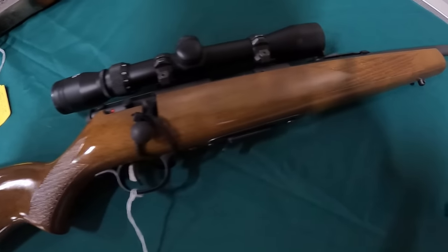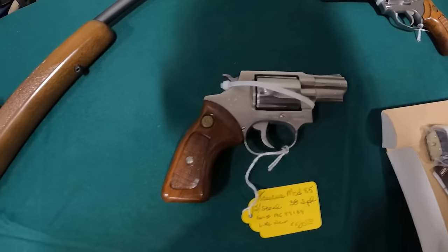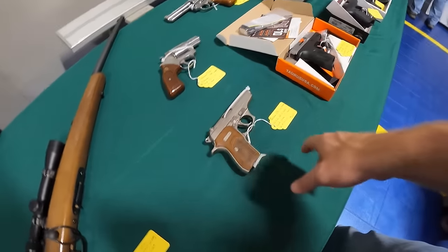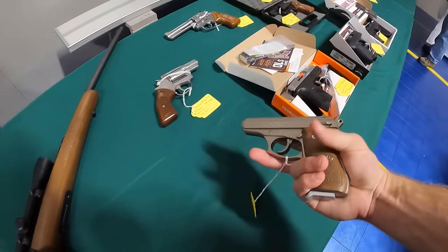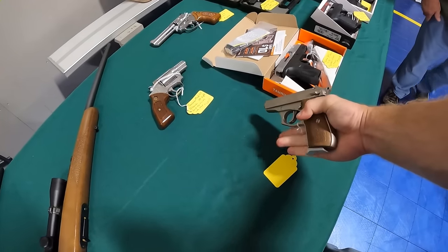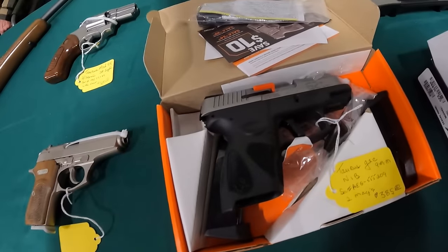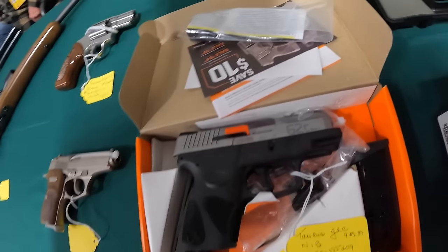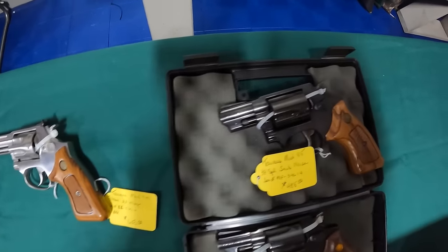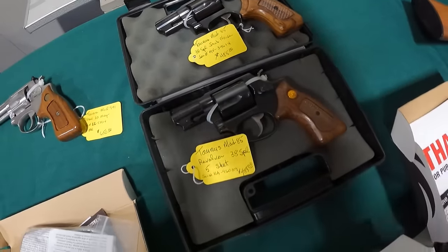Got a new Savage in 22 at $375. Got a Taurus Mod 85 steel 38 Special at $500. A Bursa 380 Firestorm — I really like the way that Bursa feels. That is nice. Taurus G2C 9mm at $385. On the Taurus Mod 941 22 Magnum at $650. Taurus Snub Nose 485 in 38 Special, and another one in 38 Special at $485.